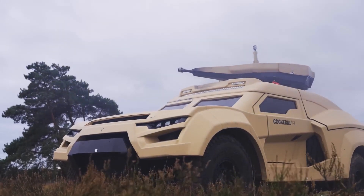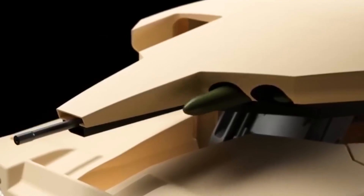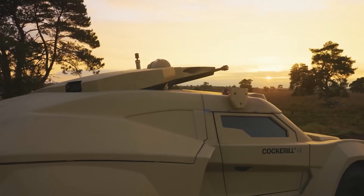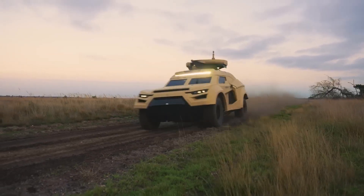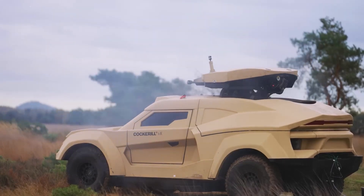The weapon system is retractable for stealth. It's also easily transportable by air, sea and land.